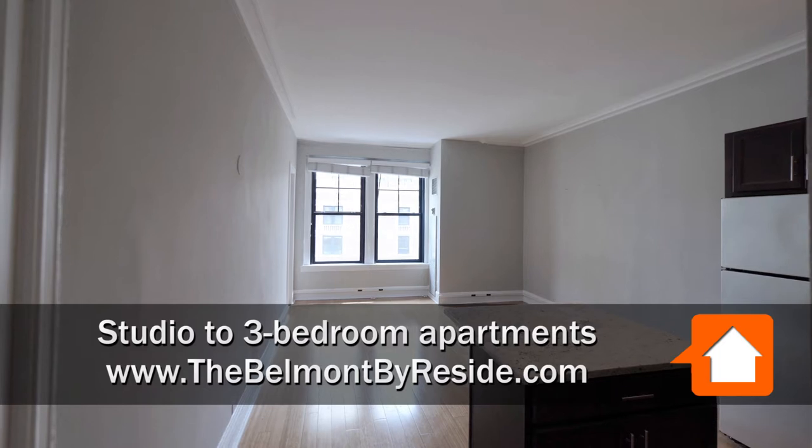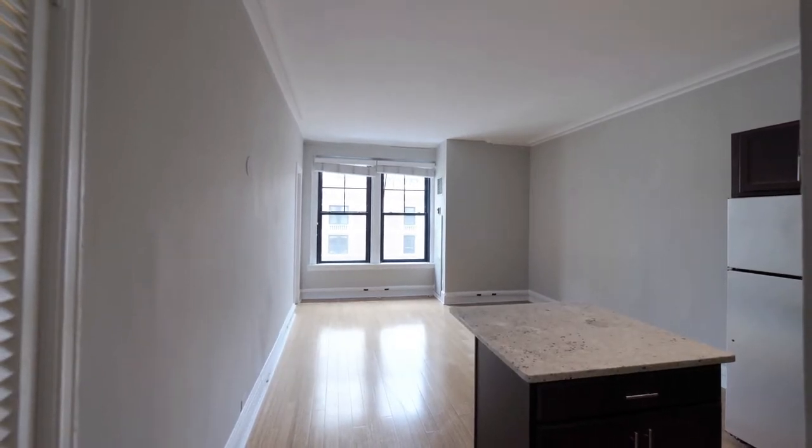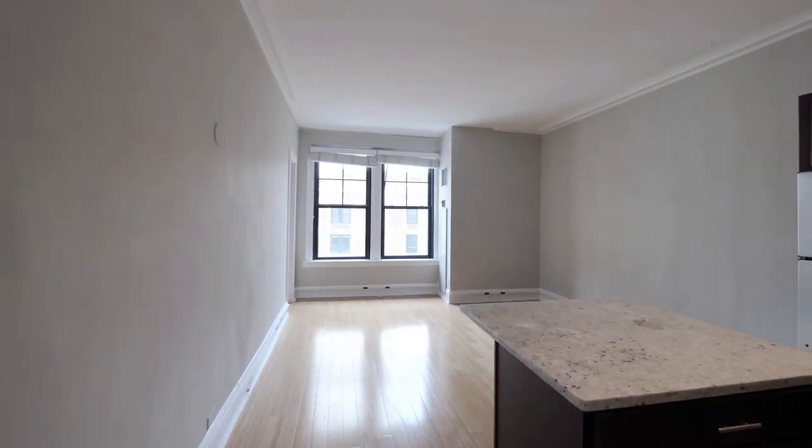I've just walked into an 11-tier studio that faces south on the 12th floor. There are high ceilings and white hardwood oak floors. There's a nice sized walk-in closet off to the left as you enter.